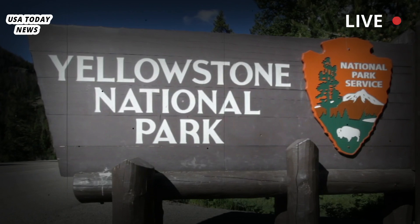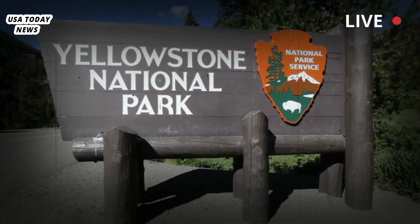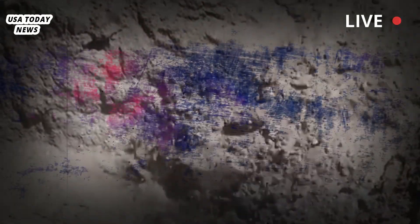Scientists are tracking changes at the giant supervolcano that lies under Yellowstone National Park, but they say there's no need to worry at the moment. The western part of the Yellowstone caldera is waning, said Ninfa Bennington, a volcano geophysicist with the U.S. Geological Survey and lead author on a paper in Wednesday's edition of the journal Nature.